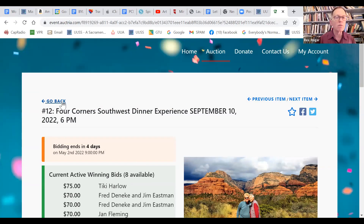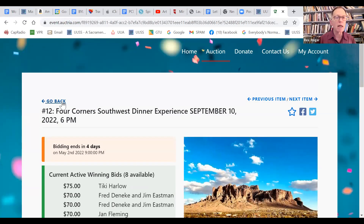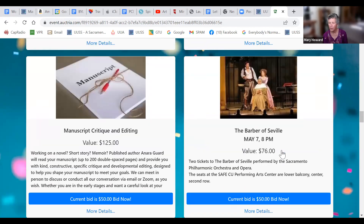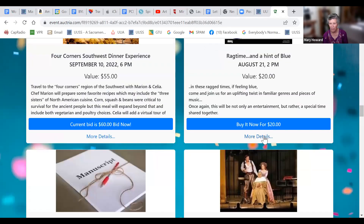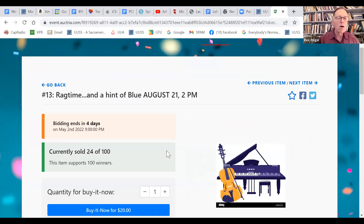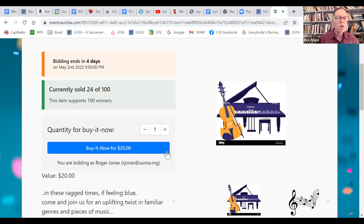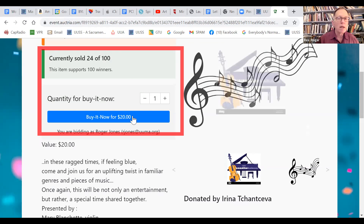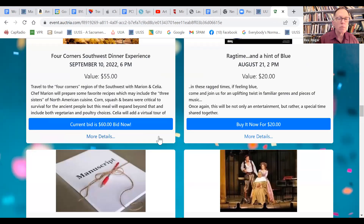Ragtime and a Hint of Blue is Arena's event. Some items are fixed price — for example, that item you just pay $20 with no bidding involved. Up to 100 people can go, and you just click 'Buy It Now' for $20.